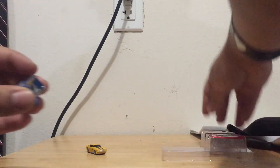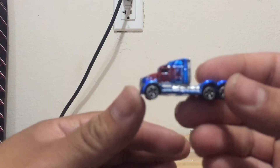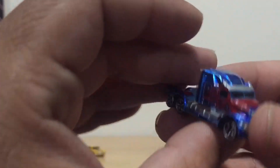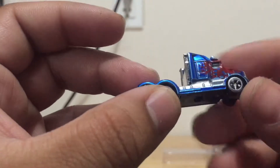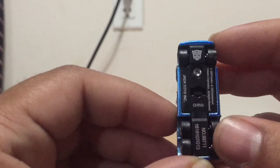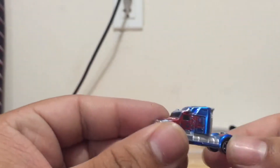Next we'll take a look at Optimus Prime. I like all the detail they got in here — you've got all the flames, red flames and blue flames, on this little itty-bitty truck. The Autobot logo is right there and it says Jada Toys, 2019 Hasbro. Really good paint applications on this, and it rolls quite well too.